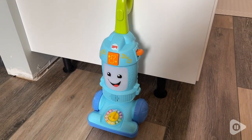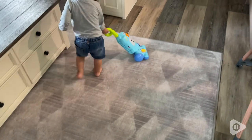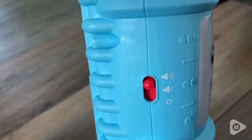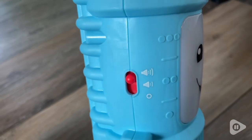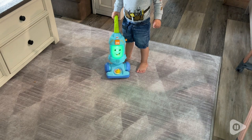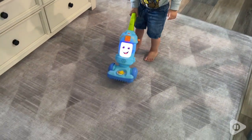He plays with it for hours. He copies me vacuuming everywhere and he's really got the movement down to do it back and forth like a real vacuum. I really like that there's the option to turn off the sound because by the end of the day, the toys just start to get a little annoying. You also can make it a lower volume or a higher volume and I really appreciate that.